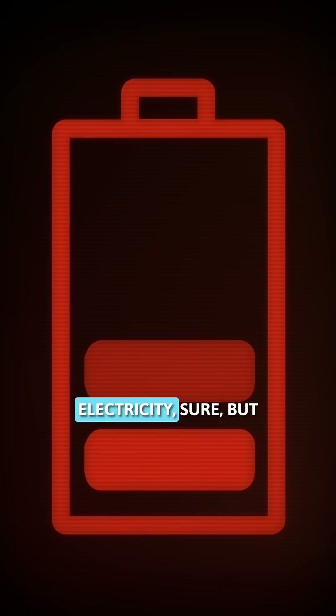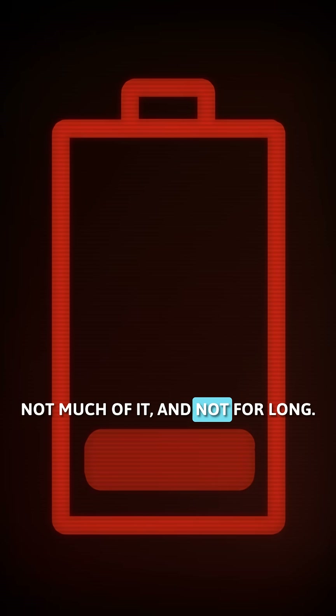It's one continuous loop: generate, move, deliver. But here's the hard part — electricity has to be used the instant it's made. You can store electricity, sure, but not much of it, and not for long.